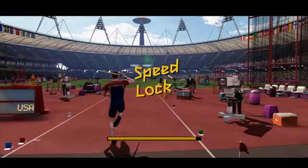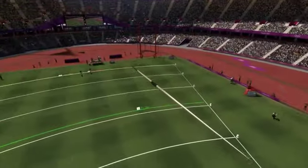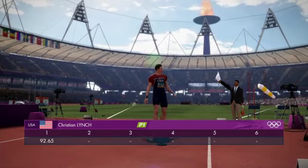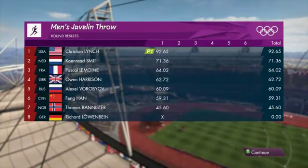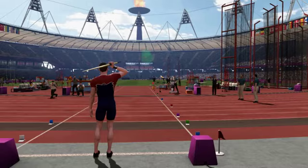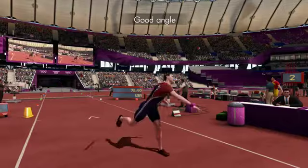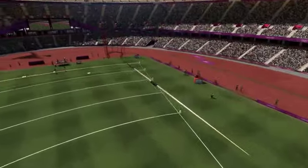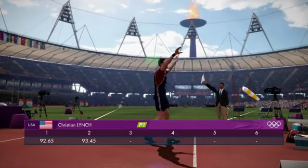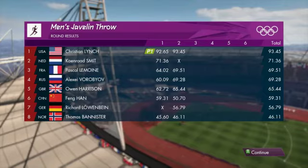This athlete will be looking to extend his throw to over 80 metres. He'll be over the moon with that start. Next, the athlete from the United States of America, sprinting towards the line. Good performance there. United States of America with a distance of 93.45 metres. Let's take a check on the scoreboard — it's Team USA in first place.